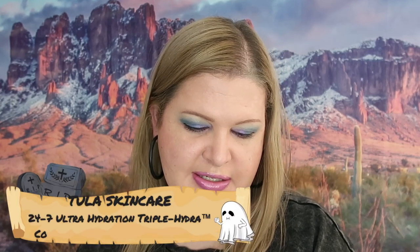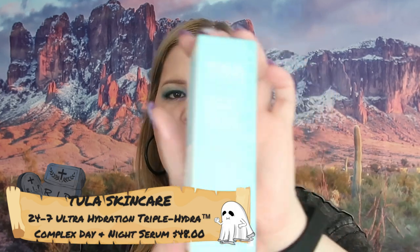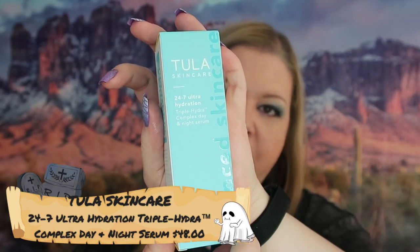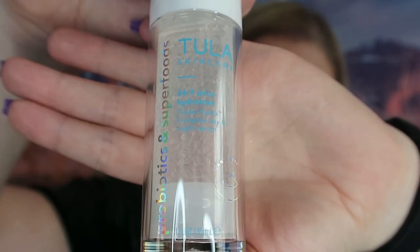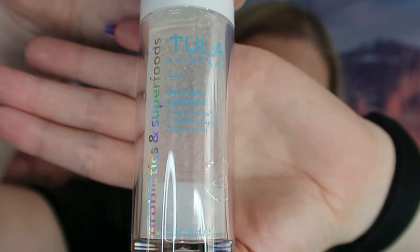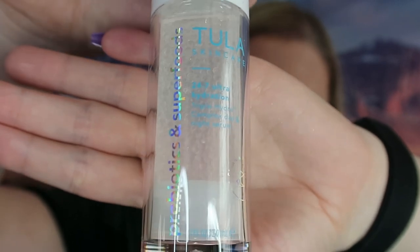We have a serum from Tula — this is 24-7 Hydration Triple Hydra Complex Day and Night Serum. I have used this brand before and I really do like it — they make wonderful skin care. This is different: it says it's got probiotics and superfoods in it, and there are a bunch of little tiny balls in there. I'm super curious about that.